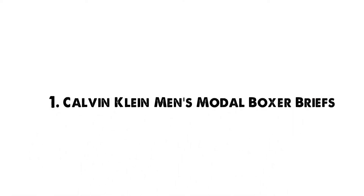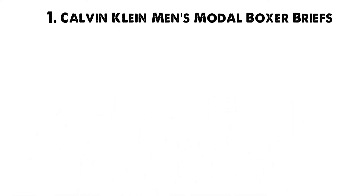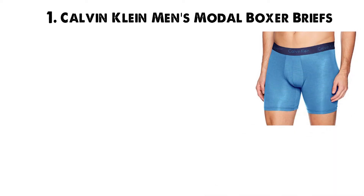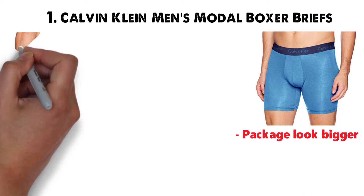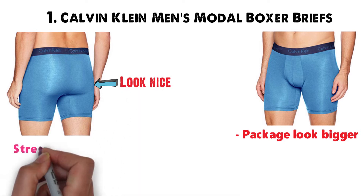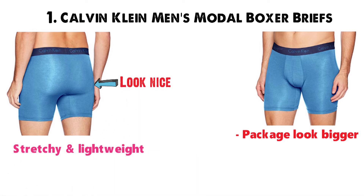Starting off at number 1 we have the Calvin Klein Men's Model Boxer Briefs. A contour pouch enhances your profile with these briefs, which in translation pretty much means it makes your package look bigger. Ultra soft fabric stretches to hug your body comfortably, and several men say their significant other thinks their butts look nice in this underwear. The fabric is stretchy and lightweight thanks to a comfortable blend of 69% nylon and 31% elastine.